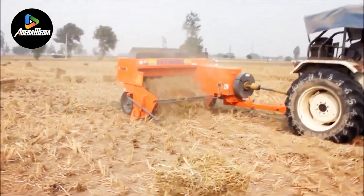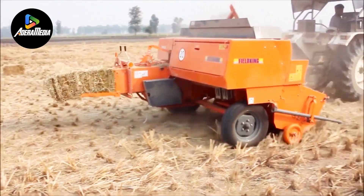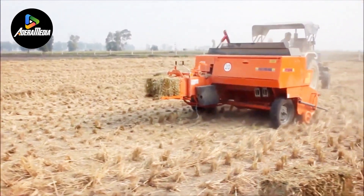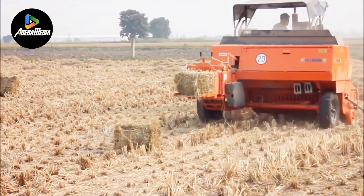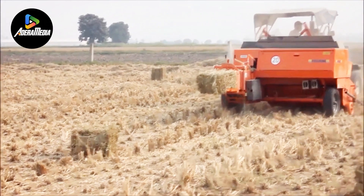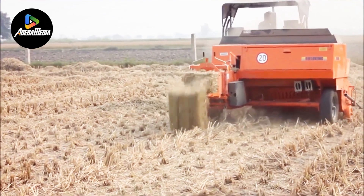By effectively gathering and repurposing rice straw, these machines contribute to sustainable agricultural practices by minimizing waste and promoting resource utilization. Rice straw harvesters assist in alleviating the adverse environmental impacts linked with traditional straw disposal methods. They play a vital role in enhancing soil health, reducing air pollution, and providing farmers with an additional income source through the sale of straw or its value-added products. Rice straw harvesters are a significant technological progression in contemporary agriculture that supports both economic feasibility and ecological sustainability.